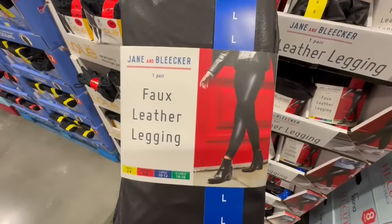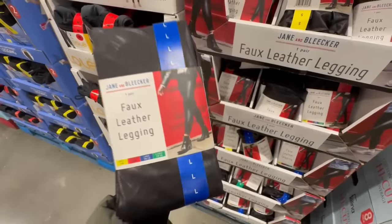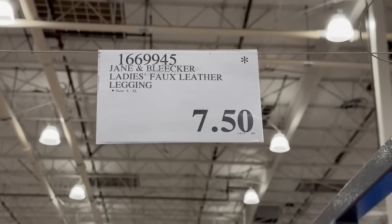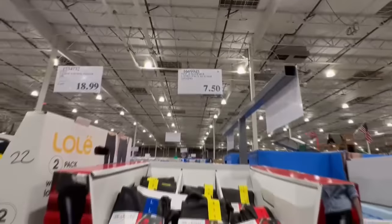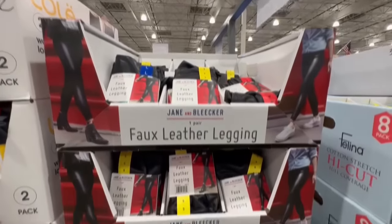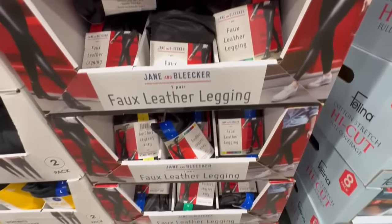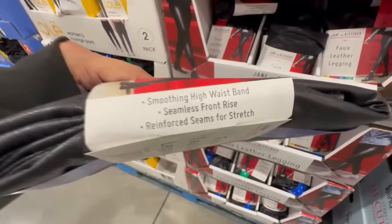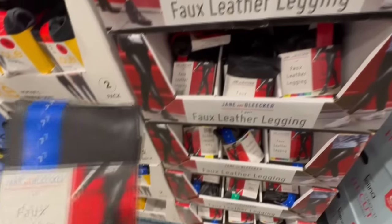Here we have the faux leather leggings. This is just one pair — the brand is called Gina Bleaker. These leggings are shiny, but I think they'd look so great with a black pair of boots and a jean jacket. I found them going for $7.50 — these normally sell for $20, so that is a major price drop. I was surprised to find almost every single size at this Costco, but not every location still has these, so if you spot them on clearance, grab them because they're disappearing.